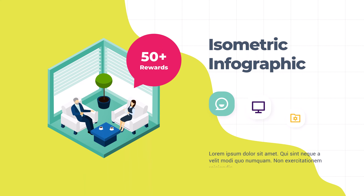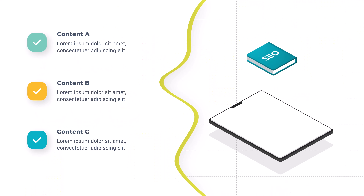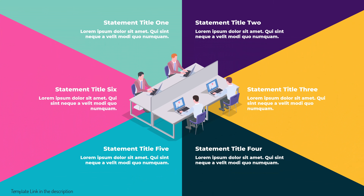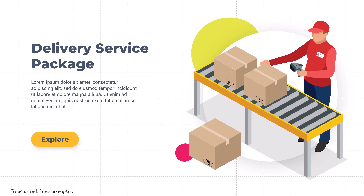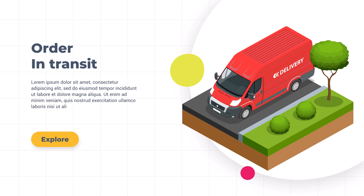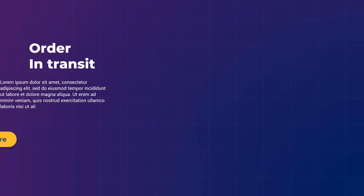Say goodbye to symmetry. Asymmetrical layouts take center stage, breaking the mold of traditional designs. Unpredictable yet balanced, these layouts create visual interest, guiding your audience's attention in a strategic manner. Your presentation becomes a work of art, capturing attention from every angle.